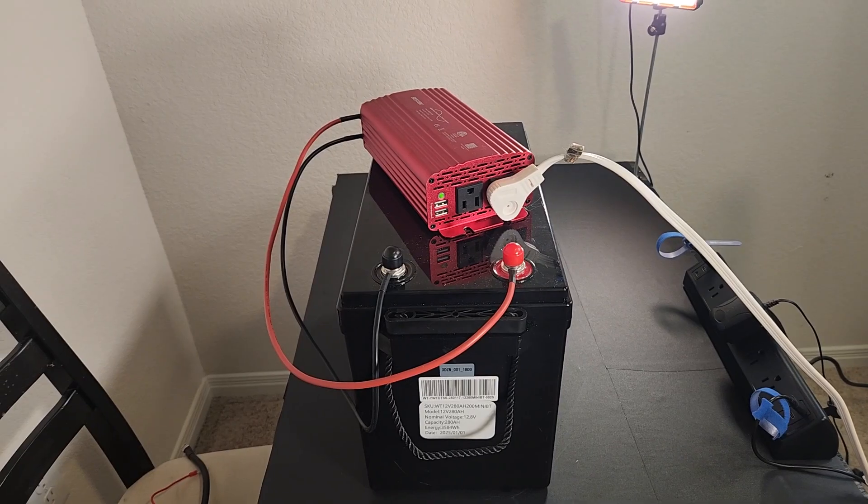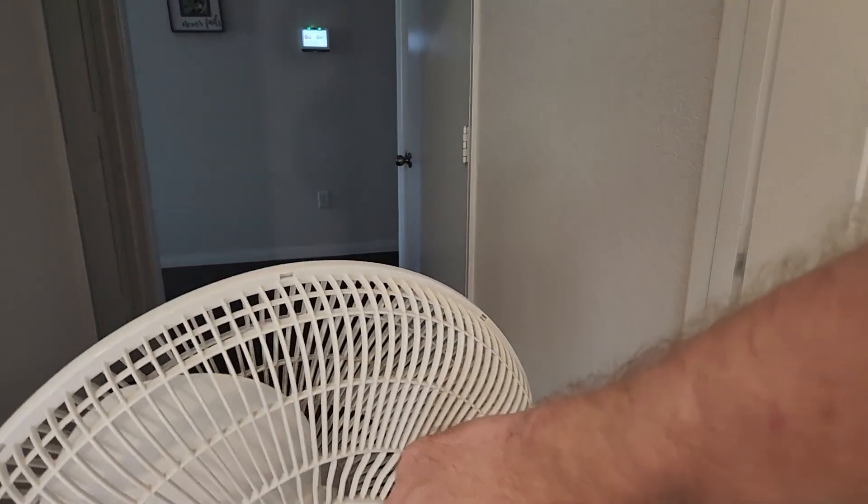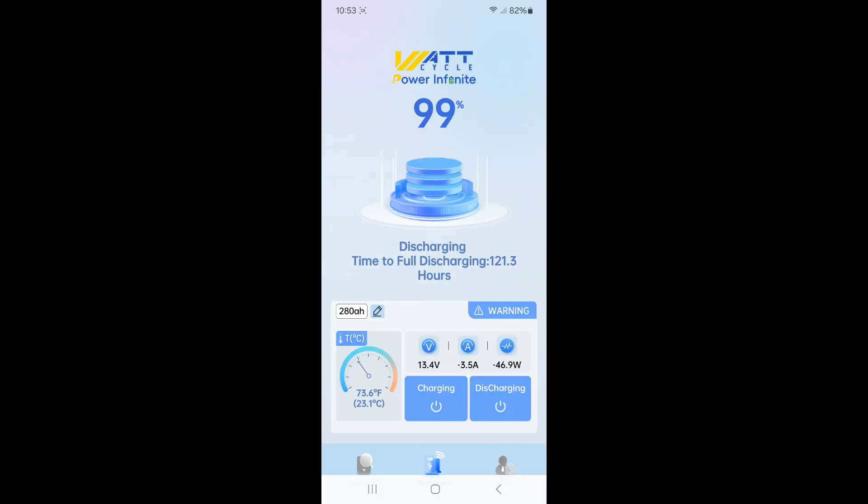Let's see what that looks like with a load. I've got a little inverter plugged in to my fan. Now let's open up the app. You can see here I'm pulling three and a half amps and I've got about 120 hours of runtime on my fan on this battery — a 46 watt draw, which is about right because I've got it on low — and the app shows the temperature of the battery and runtime. Pretty neat.